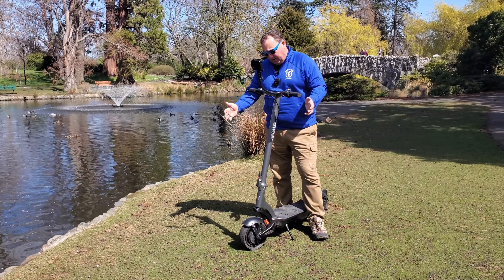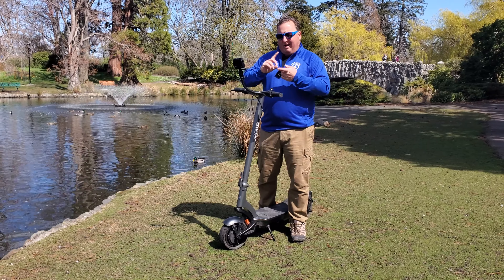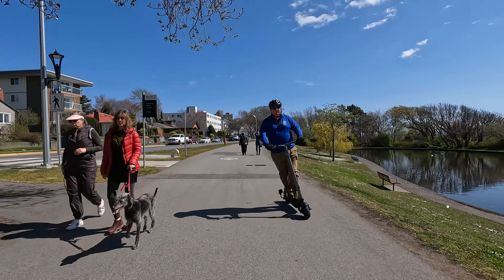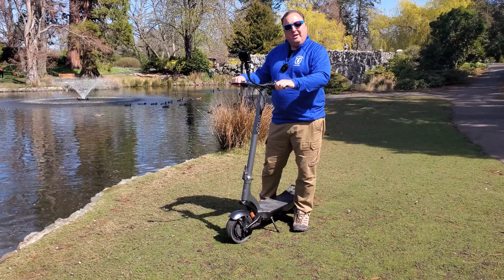Something else I absolutely love about the Apollo City are the brakes. It has two mechanical drum brakes, which is fantastic because if you're going through the rain or slush, there's almost no maintenance involved — you're not having to replace pads, nothing. Just drum brakes. Super simple. And it's got regen braking too.